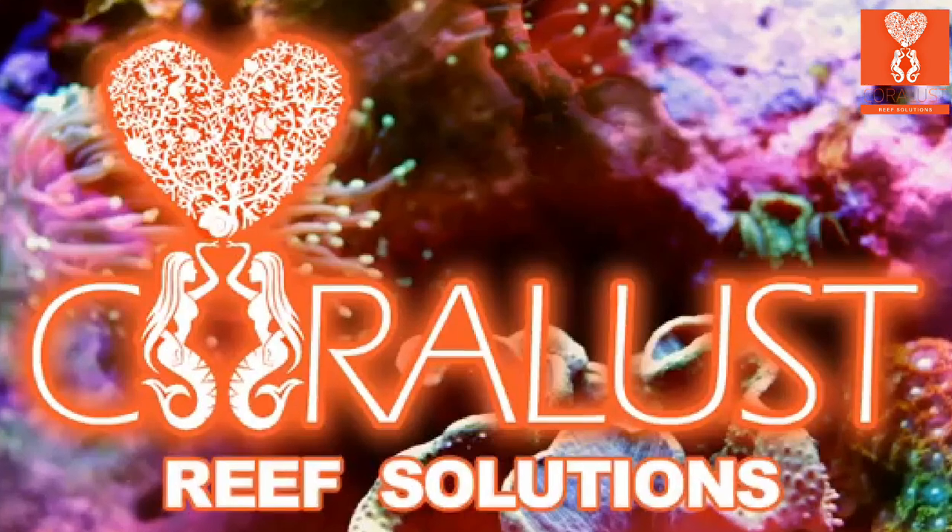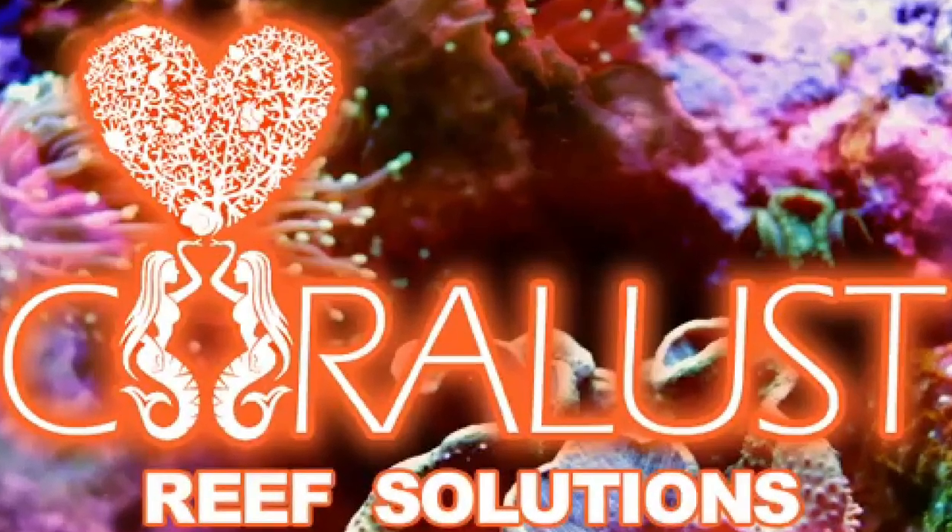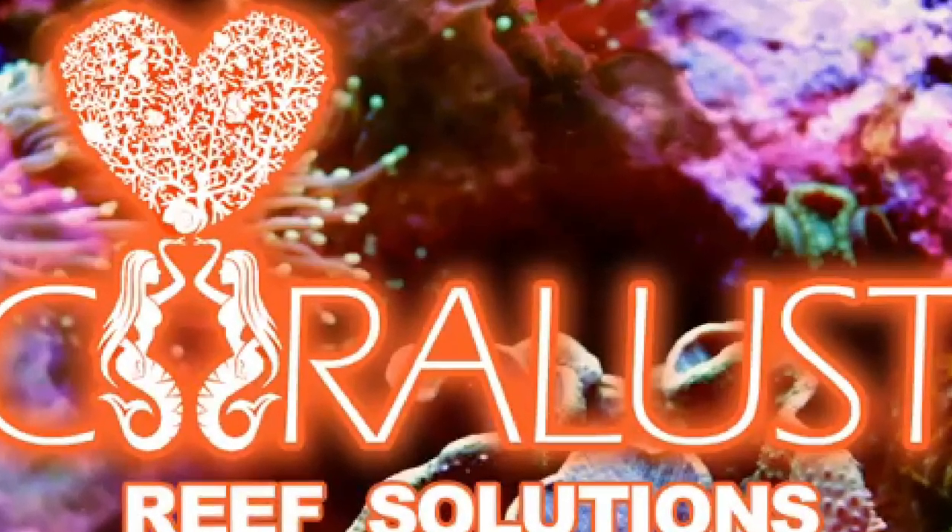You guys had a lot of fun learning about bettas, and I hope you did too! Thanks for watching, and I hope to see you in the store soon!